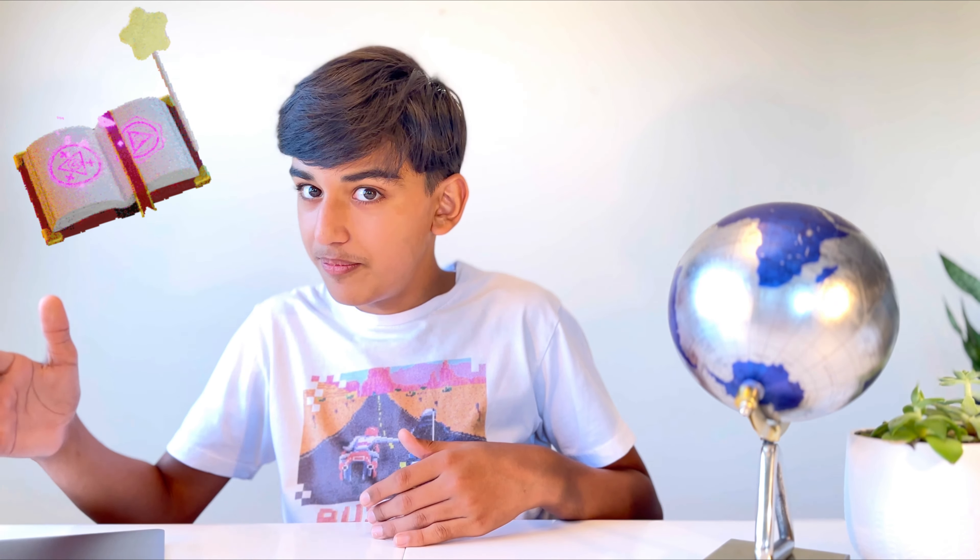Hey there, future coupon wizards. Get ready to embark on a fantastic journey into the world of saving with coupons. Imagine having a magical spell that makes your money stretch farther — that's exactly what we'll be learning about today. So grab your wands or scissors and let's dive into the enchanting world of couponing.